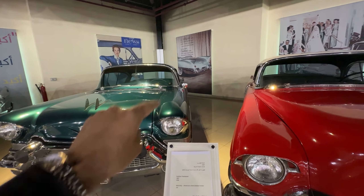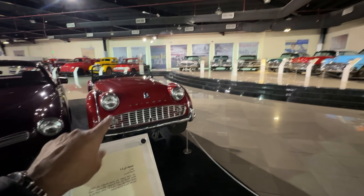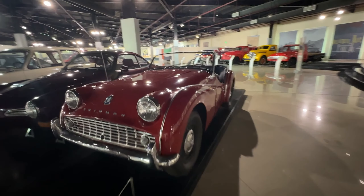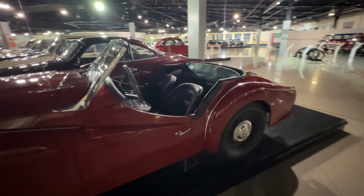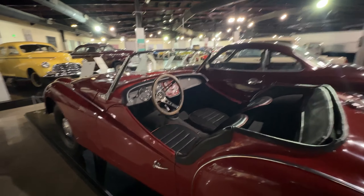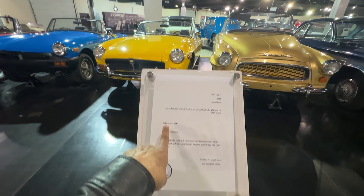That's the Triumph TR3 — I've seen one in Mumbai too, a little different looking. This is so good, I like this laid-back style. This is only to put your stuff — check out the dials, everything is still stock. So good. Then there's an MG convertible right there.